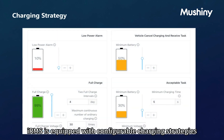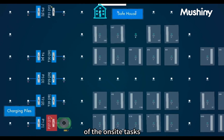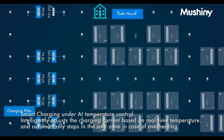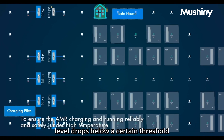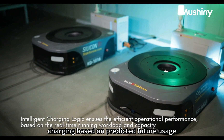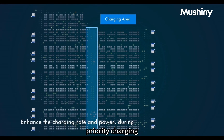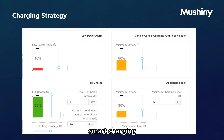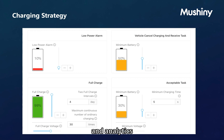IRMS is equipped with configurable charging strategies to ensure charging safety while optimizing the efficiency of on-site tasks. These strategies include: Usage-based charging — charging when the battery level drops below a certain threshold; Predictive charging — charging based on predicted future usage; Priority charging — charging robots with the highest priority first; and Smart charging — charging robots according to real-time data and analytics.